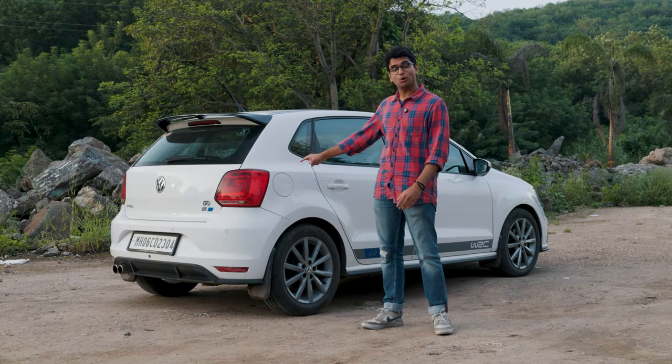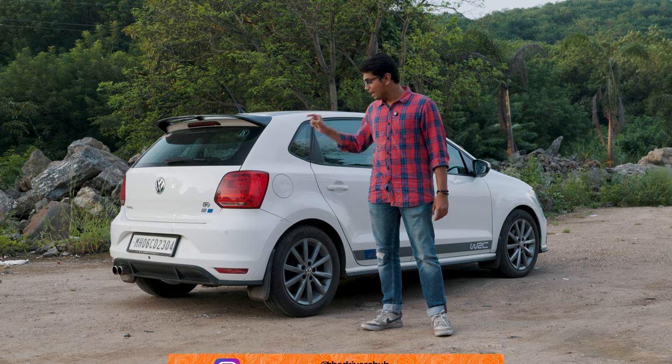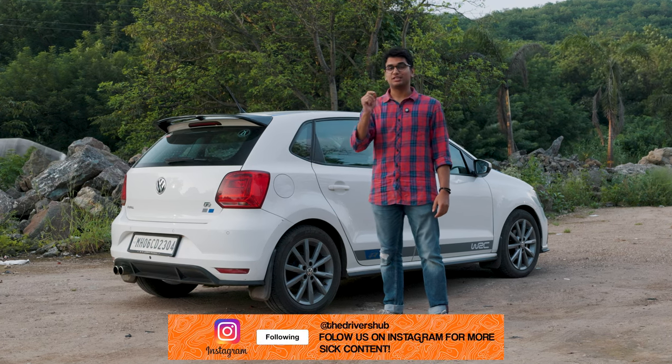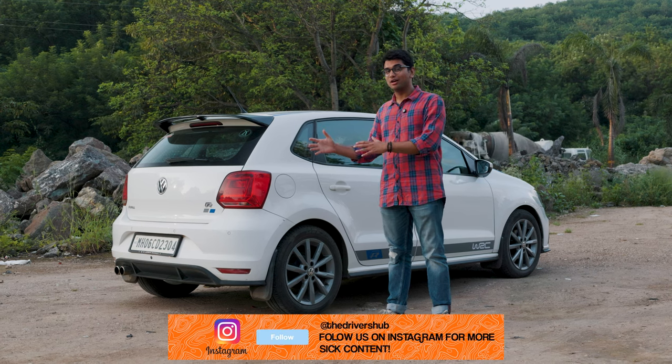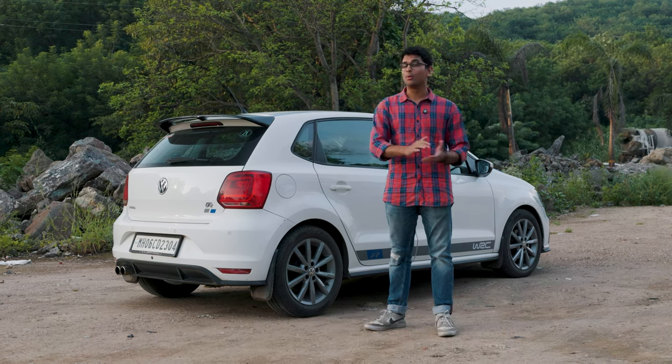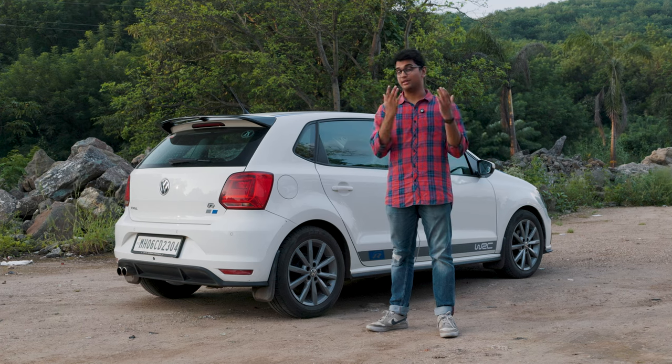My solution to that problem is this over here. This is also a 1-litre TSI manual Polo but this thing has been tuned to Stage 2. If you don't want to go through the hassle of buying a stock car and tuning it and doing all of the work, this thing is on sale at TDH Classifieds so you should definitely check it out.